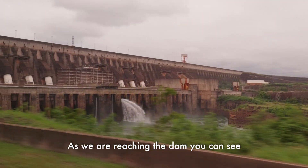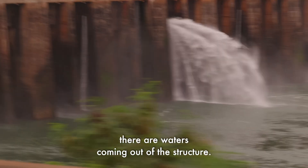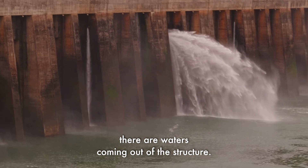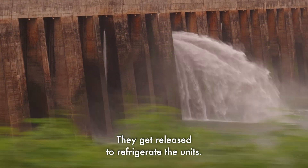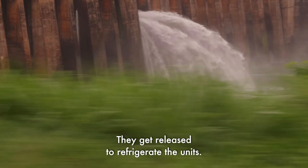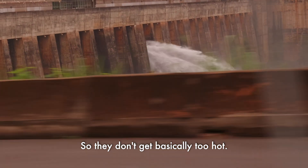As we're reaching the dam, you can see waters coming out of the structure. These are turbinated waters — they get released to refrigerate the units so they don't get too hot.